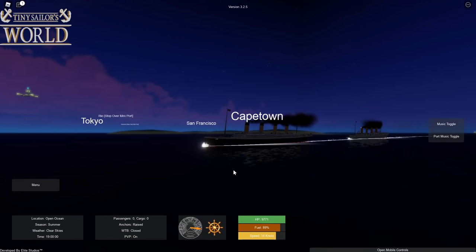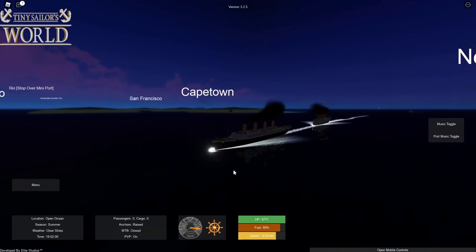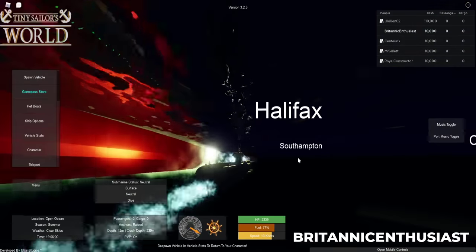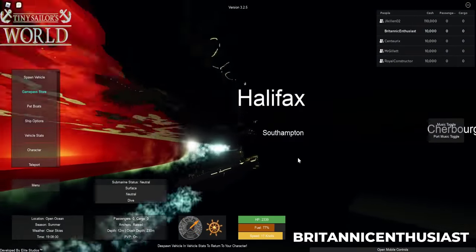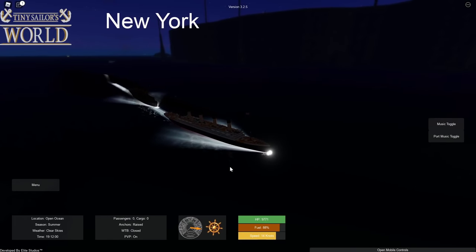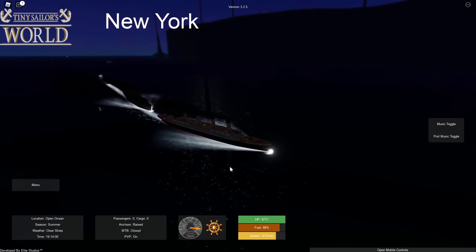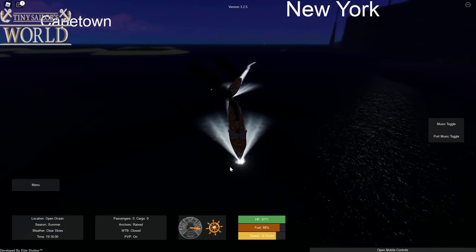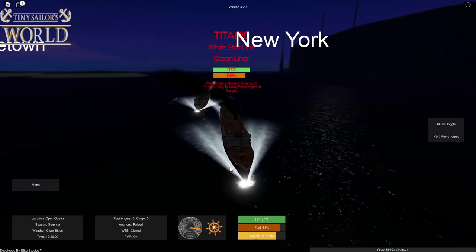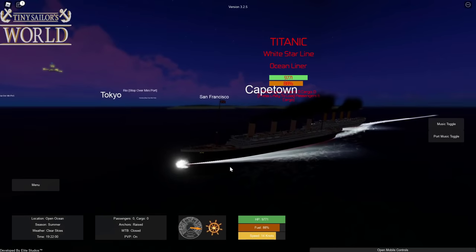It looks like you may have pumped out some more water, Centrix. Yep, I did. Awesome! I notice your speed's back up as well. I better move out of the way — I'm not on a collision course. I'll let you go ahead of me. Yeah, be careful. If you have PvP on, you actually can ram others and damage each other. Yeah, that would be bad. But look at this! This is awesome!